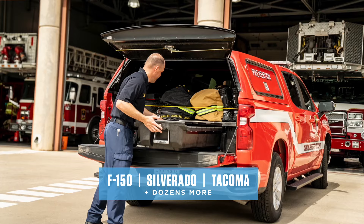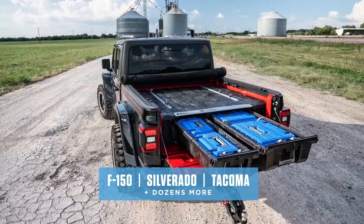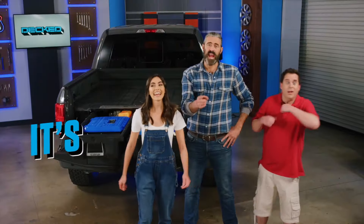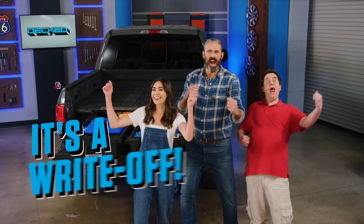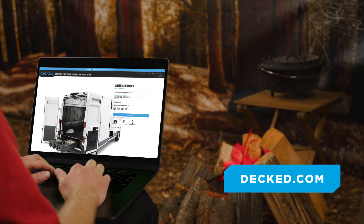Deckt fits nearly every full and mid-sized truck and cargo van on the road today, and complements your favorite truck caps and tonneau covers. And if you're using Deckt for work, guess what? It's a write-off! Plus, it's backed by our no-nonsense lifetime warranty. Simply go to Deckt.com, enter the make and model of your truck, and click buy now for instant truck enhancement.